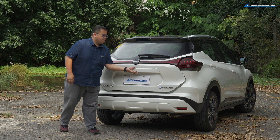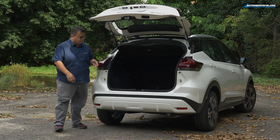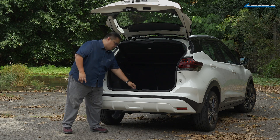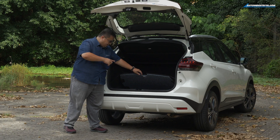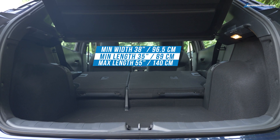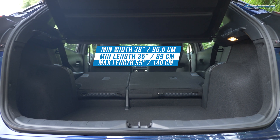When you pop open the tailgate, it's a nice spacious opening, but it does not come with a spare tire — instead it comes with a tire repair kit. And by the way, it's a Continental tire repair set because Continental owns Dunlop, as I learned in the last video.